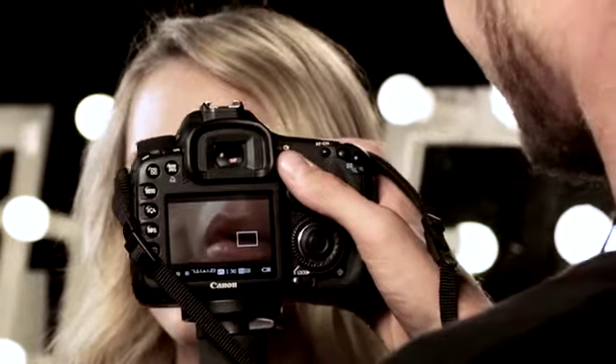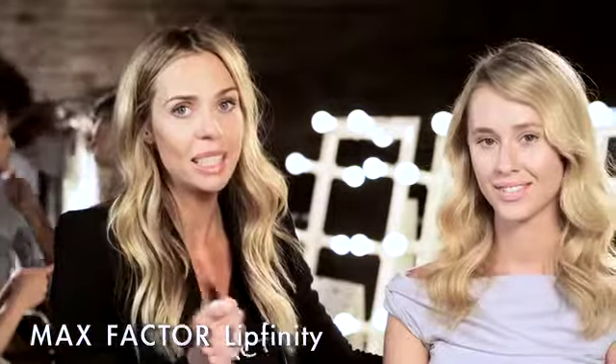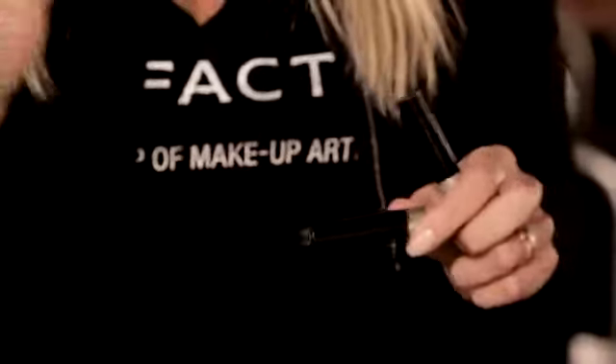So, how do you make your lipstick last all day? The answer: Max Factor Lipfinity. 27 shades, last for 12 hours. Let me show you how to apply — there are just a couple of simple steps.